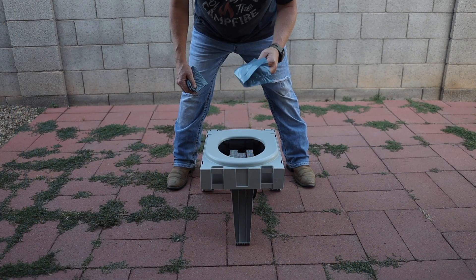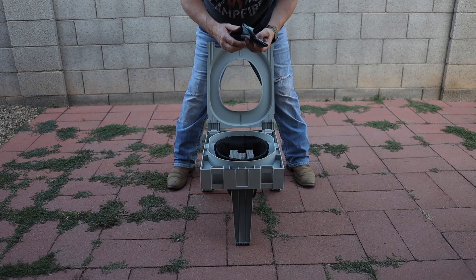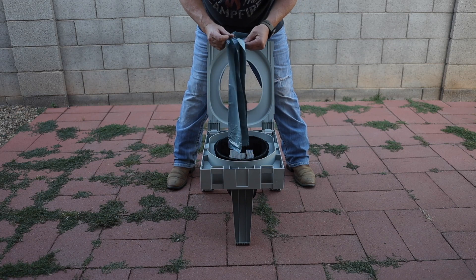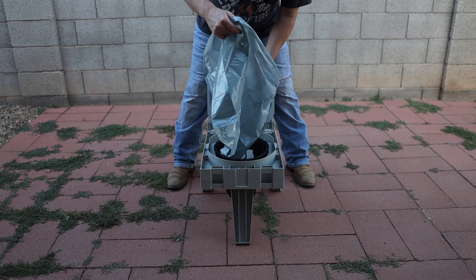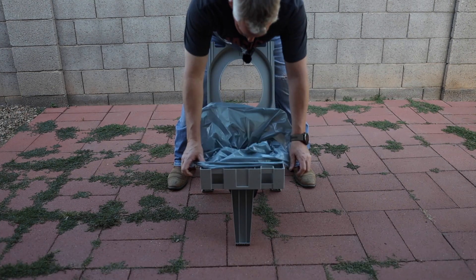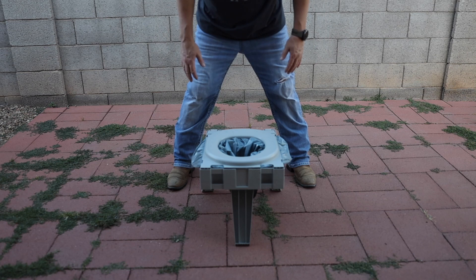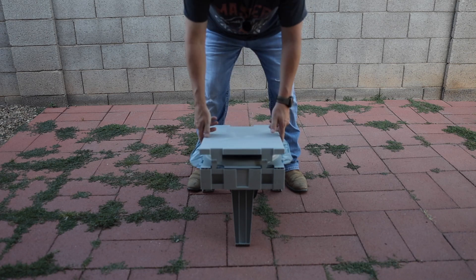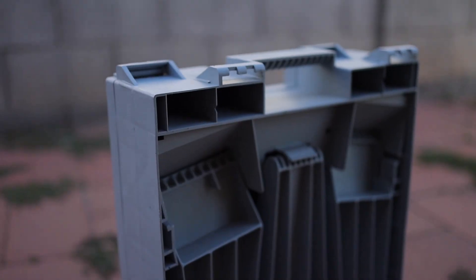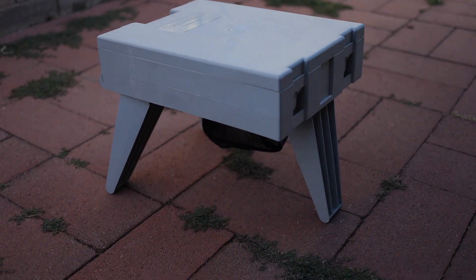Each one actually comes with a little wet wipe in case you have the need for one, and a little bit of toilet paper, which is kind of cool. It's real simple to put the bag in. I put the big Ziploc in first just so I don't lose it, and then this whole thing lifts up — there's a net under there that helps support the weight. When you're not using it, you can put the lid on to keep all the flies out. The Clean Waste go anywhere portable toilet seat was $79.95 and I bought it at REI.